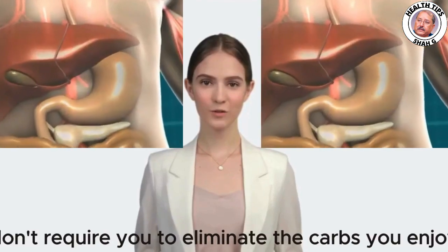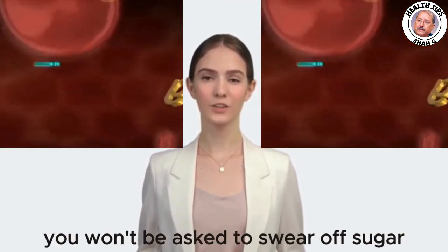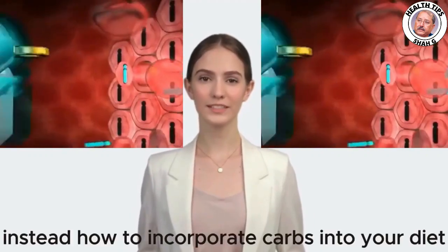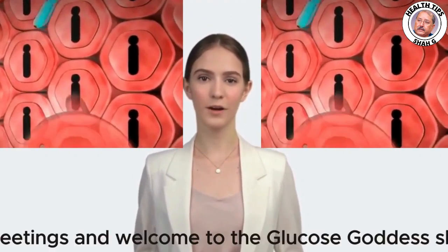These strategies don't require you to eliminate the carbs you enjoy. It's crucial to emphasize this point — you won't be asked to swear off sugar, pasta, or bread forever. Instead, we'll look at how to incorporate carbs into your diet in a way that can help manage type 2 diabetes effectively.